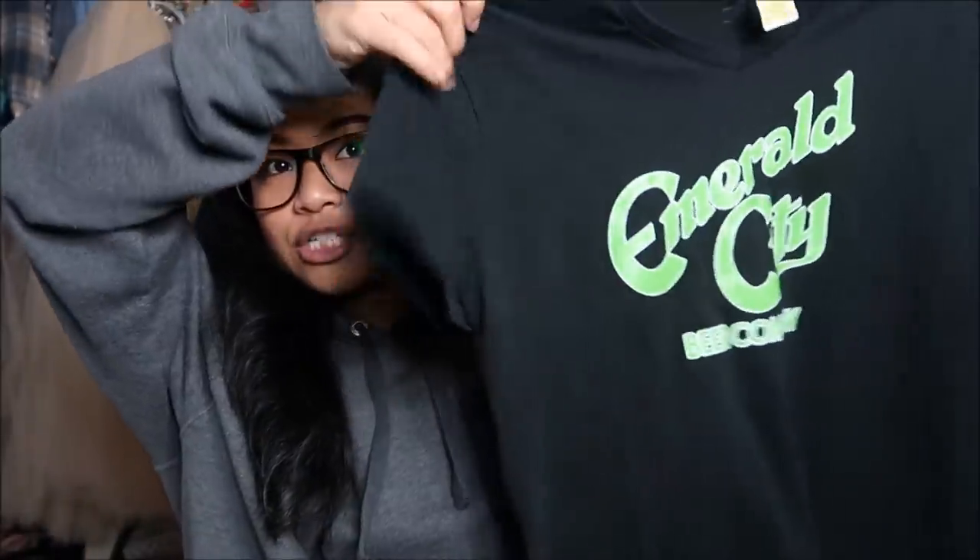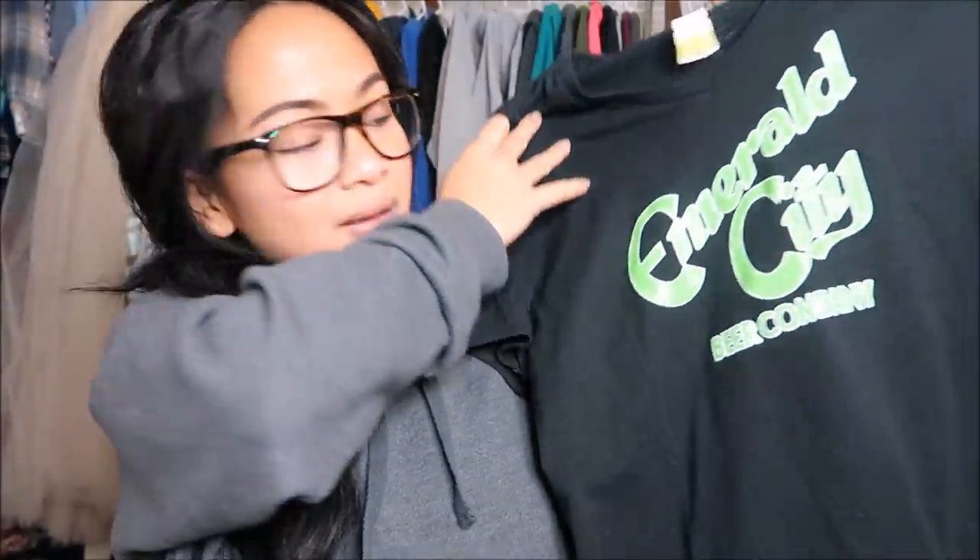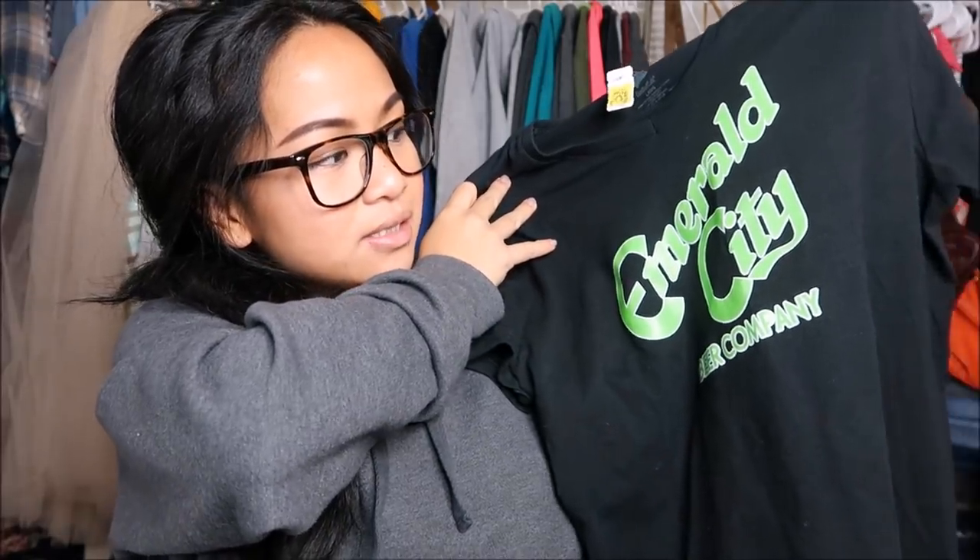The first thing I have is a shirt by Hanes in a size large. It's just a black shirt and it says Emerald City Beer Company on it. It's something I could either wear to the gym or use for a DIY project. This was originally $1.99 but since it has a stamp, it was a dollar.